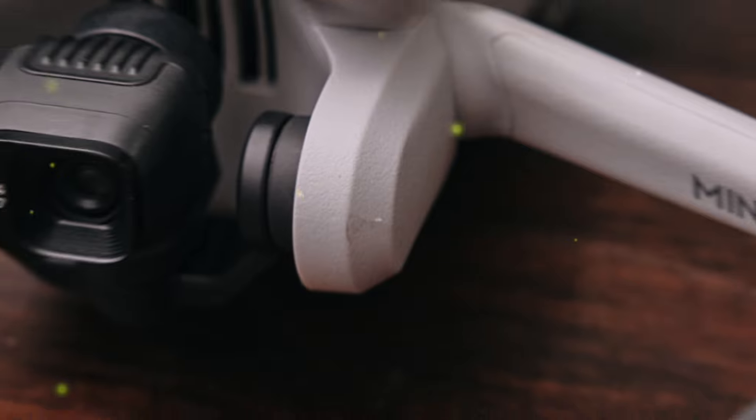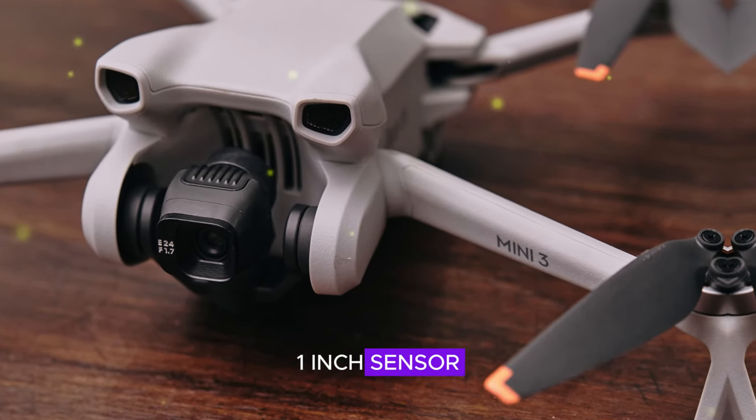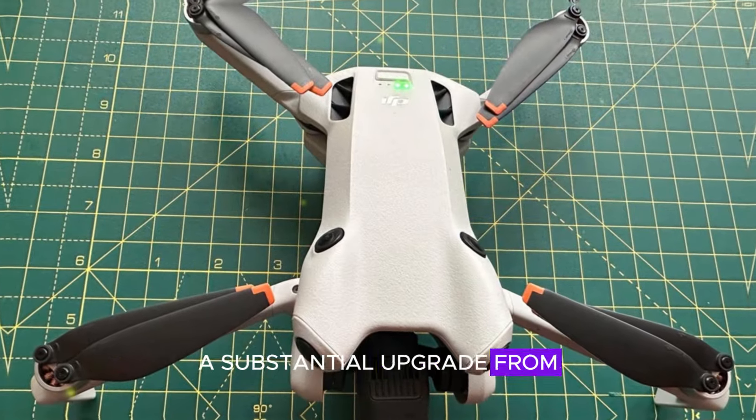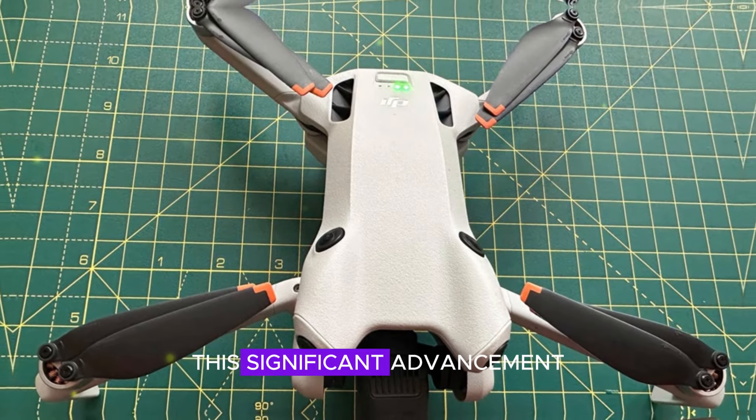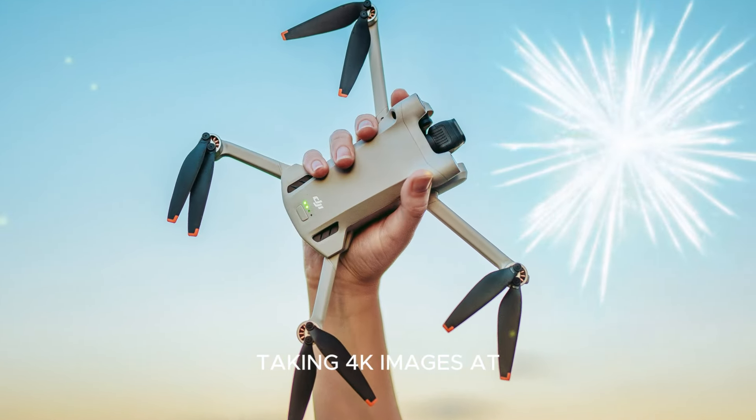Camera system — a leap forward. The DJI Mini 5 Pro is equipped with a cutting-edge one-inch sensor, a substantial upgrade from its predecessor's smaller sensor. This significant advancement enables the capture of breathtaking 4K images at an impressive 60 frames per second.